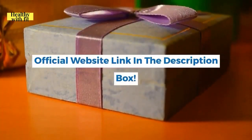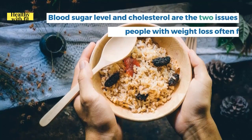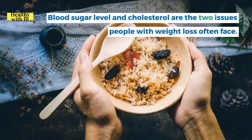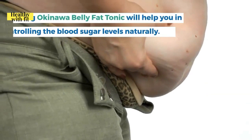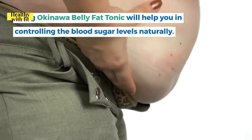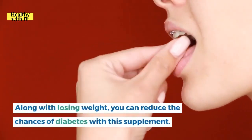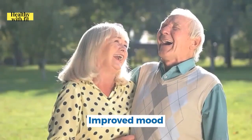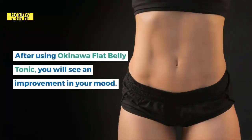Another pro is that it helps in regulating blood sugar levels and cholesterol — two common issues people with weight problems often face. Using Okinawa Flat Belly Tonic will help you control blood sugar levels naturally, and along with losing weight, you can reduce the chances of diabetes.